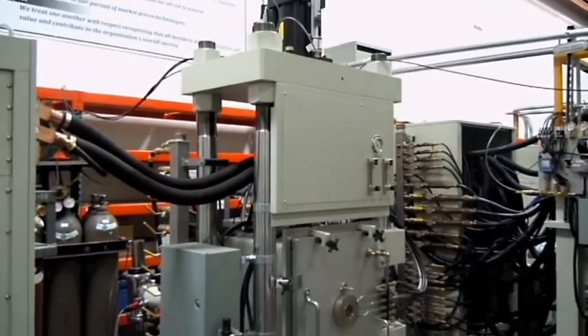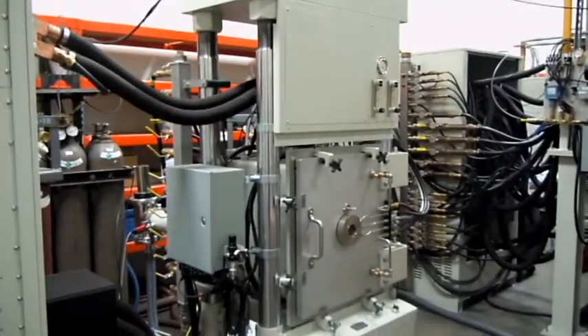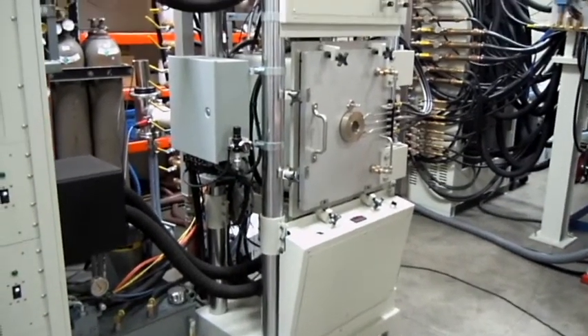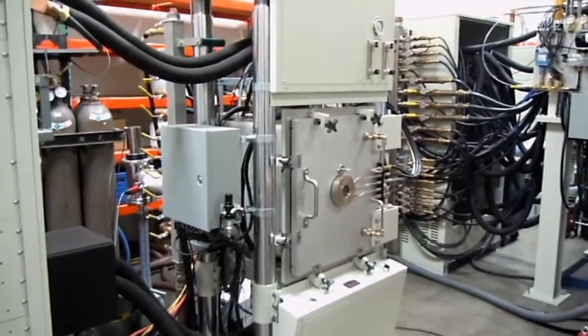The unique frame design provides a high level of accuracy of 0.02 millimeters. There is uniformity of force, uniformity of alignment, parallelism, and concentricity.